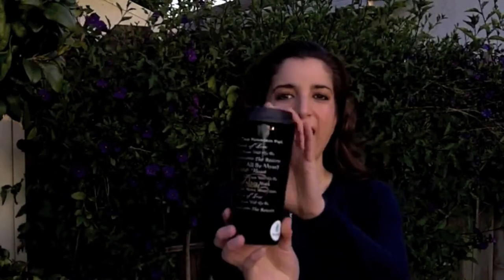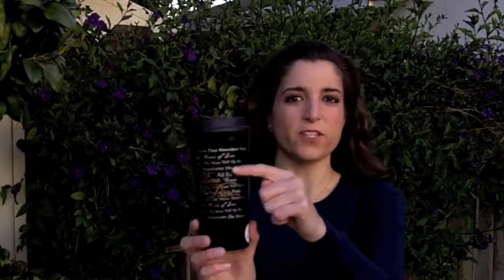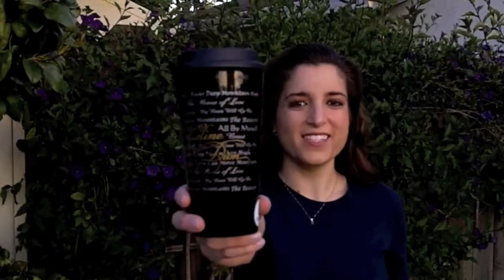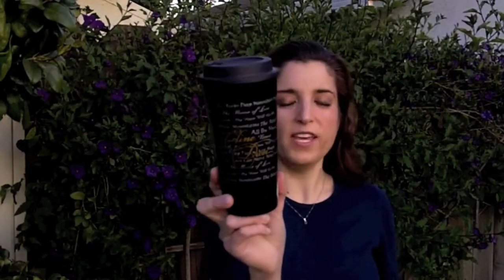I got a Celine travel mug at the boutique — they're really nice looking and BPA free, which is very exciting. I got the black one for $14. In white lettering it has Celine's song titles from some of her biggest hits on the side, and on top in the new script in gold it has her name.